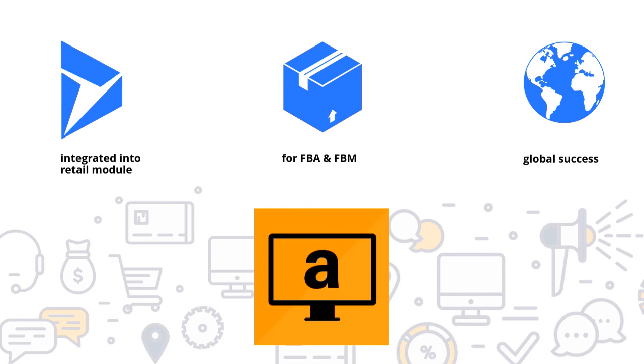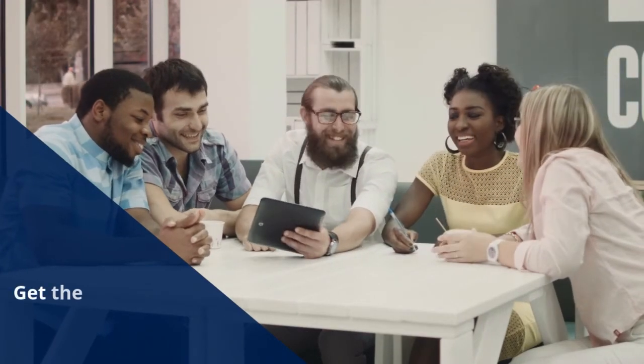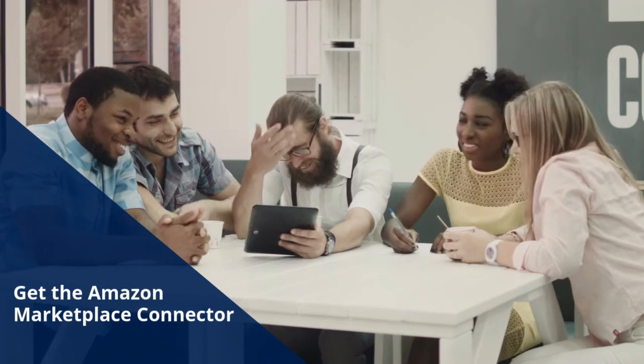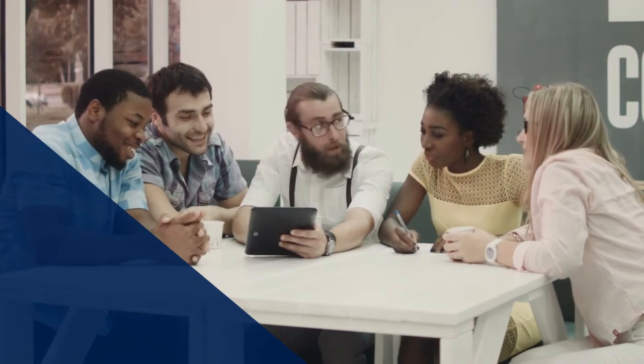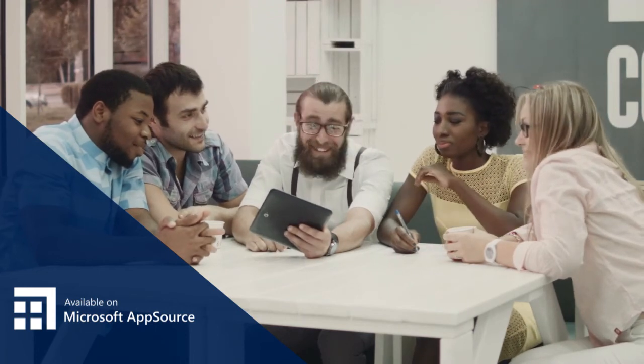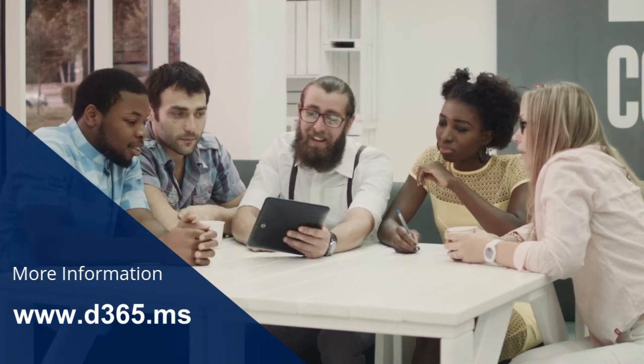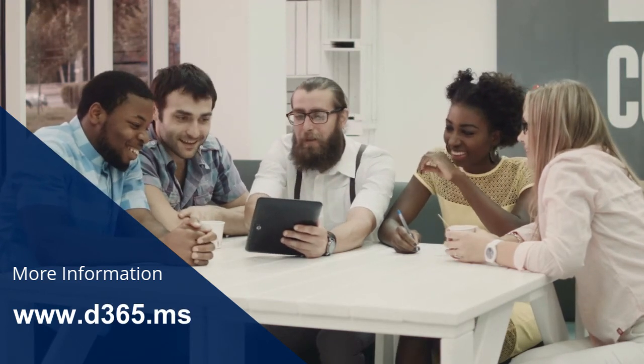Become even more successful on the global market — scale your business and maximize your success. Get our Amazon Marketplace Connector for Dynamics 365 now in the App Store, or try our demo version. Further information can be found at www.d365.ms.